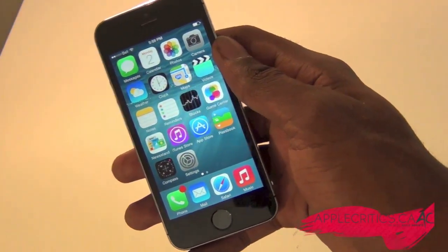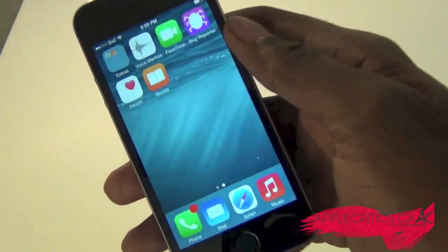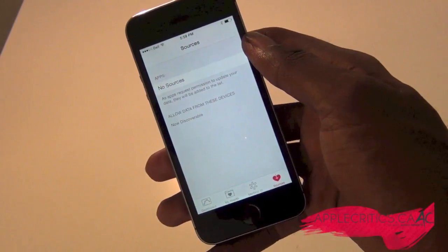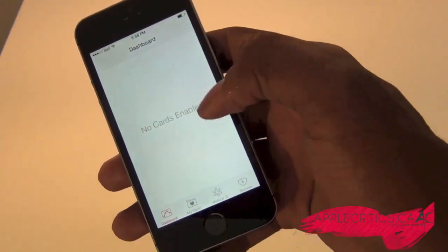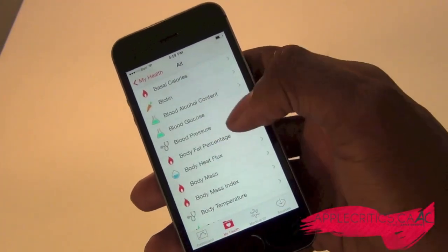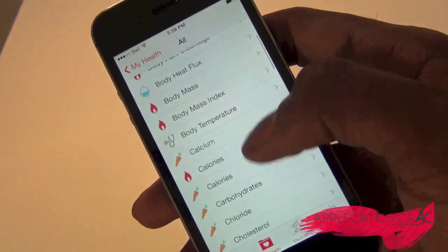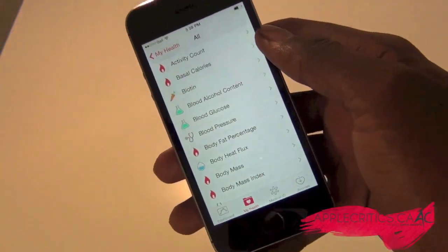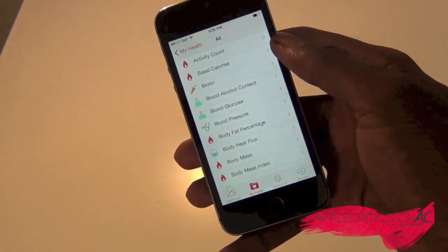A heavily rumored new app is the Health app, which Apple was rumored to include in iOS 8 and it is now here. You can go into it and see your sources. It basically combines and aggregates all your health apps together, giving you graphs and cards in your dashboard. You can see your health data, nutrition, medication, biotin, blood glucose, body mass, calories, and much more. It's a universal app that eliminates the need to go into the App Store and find separate health apps.